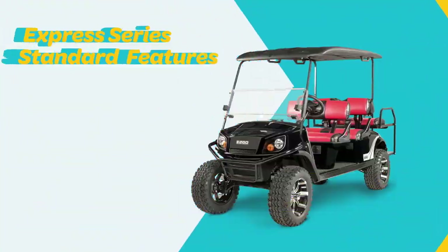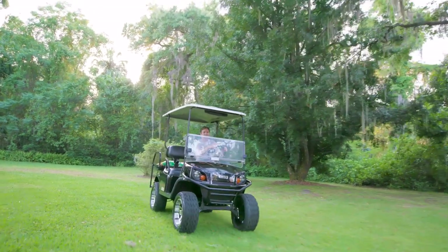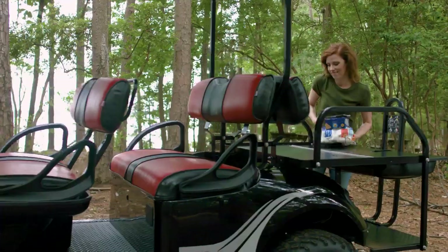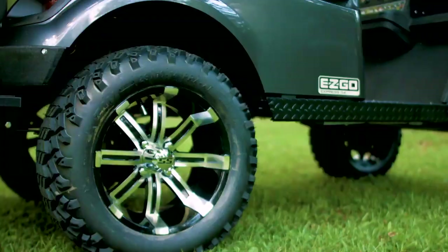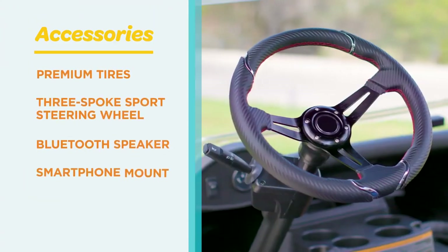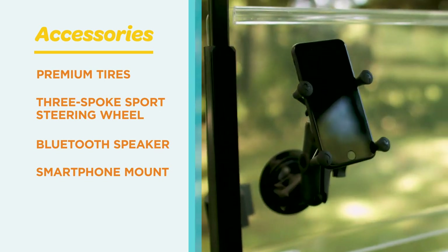And because safety matters, headlights, taillights, and brake lights are standard on every model. Of course, half the fun of an Express is customizing it to fit your specific lifestyle. Personalize yours with accessories ranging from premium tires and three-spoke sport steering wheels to Bluetooth speakers and smartphone mounts.